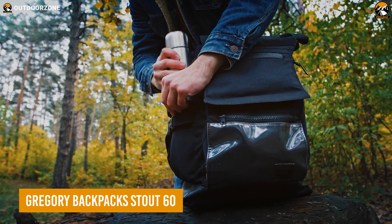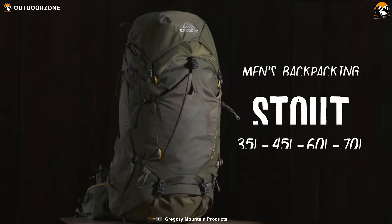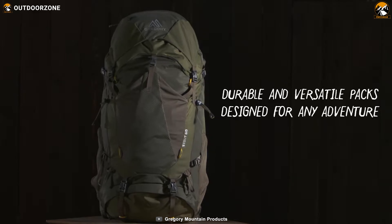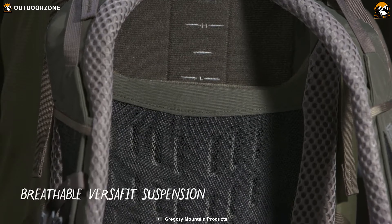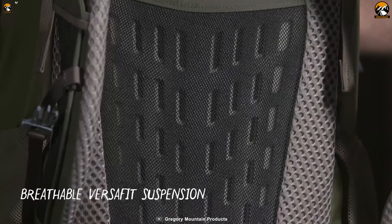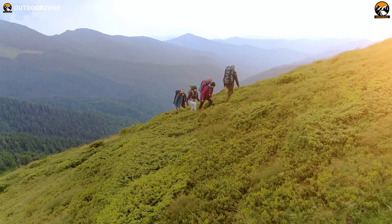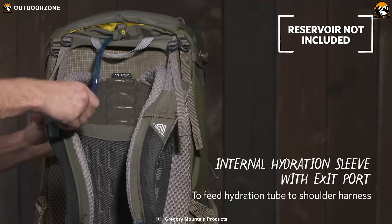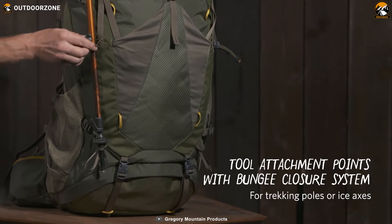Putting aside all the Captain Obvious jokes, this Stout 60 Backpack from Gregory Backpacks is a pure value for money to begin with. Its size and capacity are adequate for holding enough supplies for a multi-day trip. New and innovative suspension technology called VersaFit comes with a comfortable and breathable 3D back panel, so users don't feel tired or uncomfortable during long hikes. It also features perfect hydration compatibility and a trekking pole attachment system, making it more convenient.